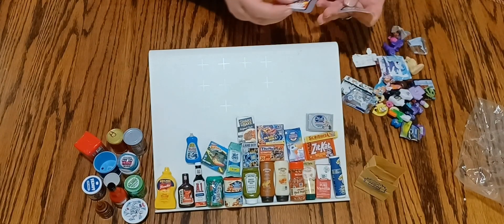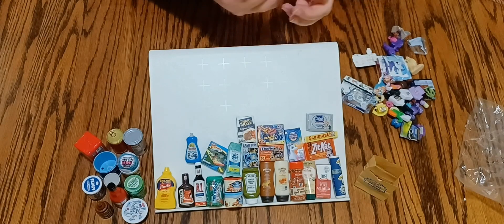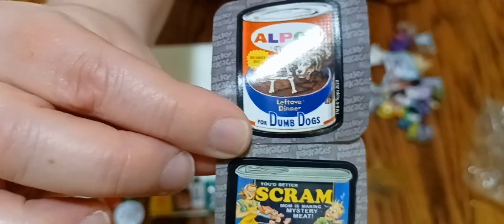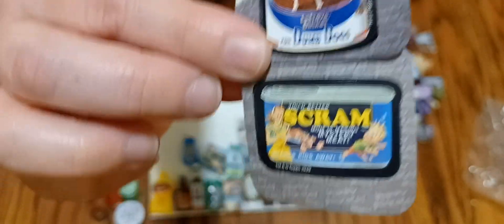Here are these funny stickers — it says 'Al Poo' and 'Scram,' obviously the Alpo and Spam. So those must have come with those silly ones.